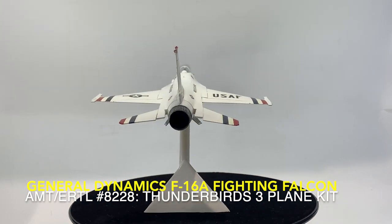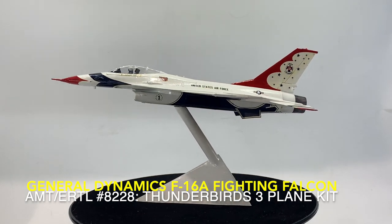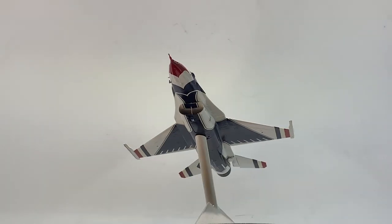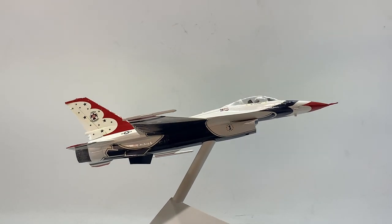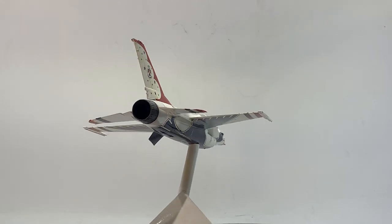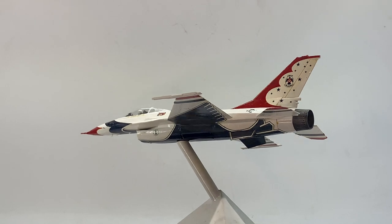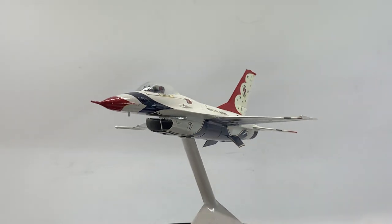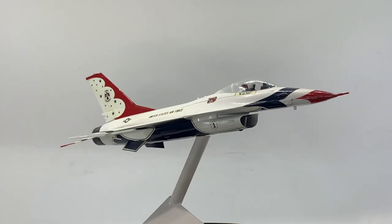The team performed their 3,000th air show in 1990, and upgraded to their current F-16C aircraft in 1992. In 1987, the Thunderbirds performed the first American military demonstration in a communist country when the team visited Beijing, China for an air show. Since 1953, the Thunderbirds have performed at over 4,000 air shows in front of more than 300 million people worldwide, accumulating millions of miles in hundreds of different airframes over the course of their 70 years of service.